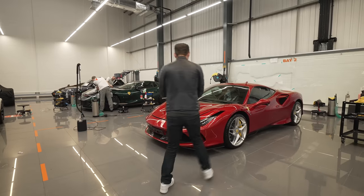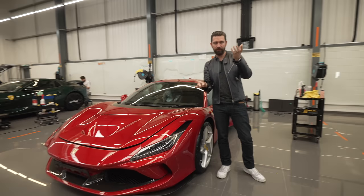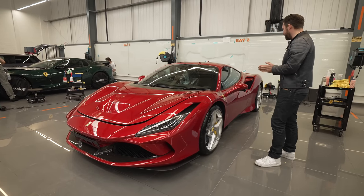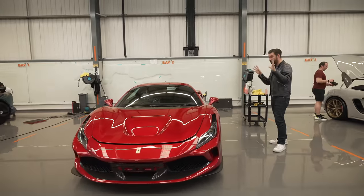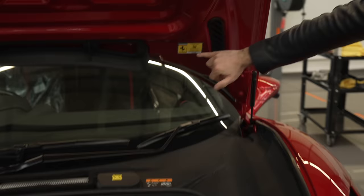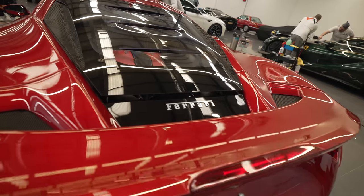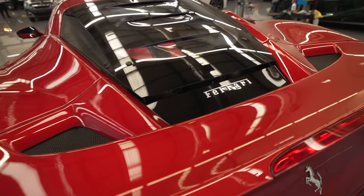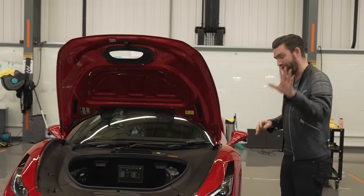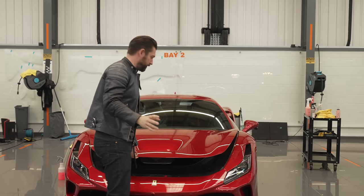F8 Tributo. This literally has a 488 Pista engine in it — think of it as the blend of both worlds: Pista performance with 488 practicality. Basically a more compliant version of a Pista setup on the road. All F8s — all Ferraris — are obviously worth applying paint protection film to. This is a very special triple layer paint. Underneath the bonnets of Ferraris it will typically tell you what the paint name is, and this is Rosso Fuoco — one of the more famous, absolutely stunning triple layer red paints. The last time I looked, these paints were around 18,000 pounds just for the paint. The way these paints show up the sculpture of a car, particularly in natural sunlight, is incredible.